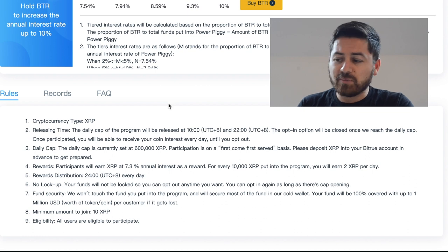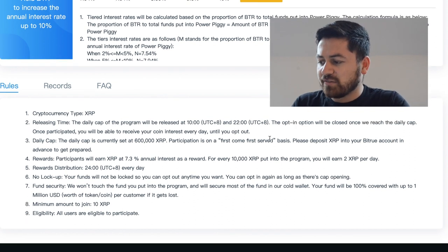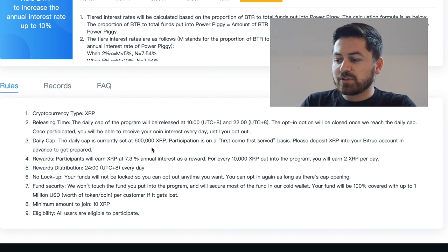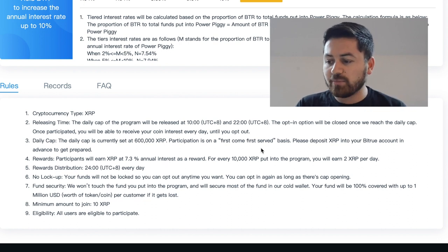A lot of people complain that the XRP daily limit fills really quickly. As you can see, it is first come first served, and it tells you to deposit your XRP into your BTR account early to get an advantage. Participants will earn XRP at a 7.3% annual interest rate as a reward — for every 10,000 XRP put in the program you will earn 2 XRP per day.